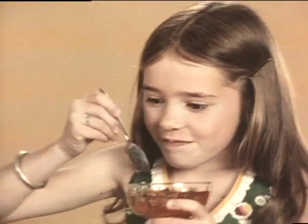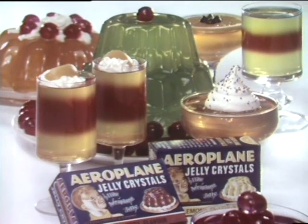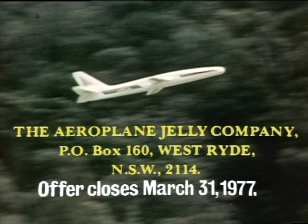So fly into that Aeroplane Jelly and help mum collect 20 empty Aeroplane Jelly Crystals packs and send them to Aeroplane Jelly, or use the coupon in Wednesday's Daily Mirror.